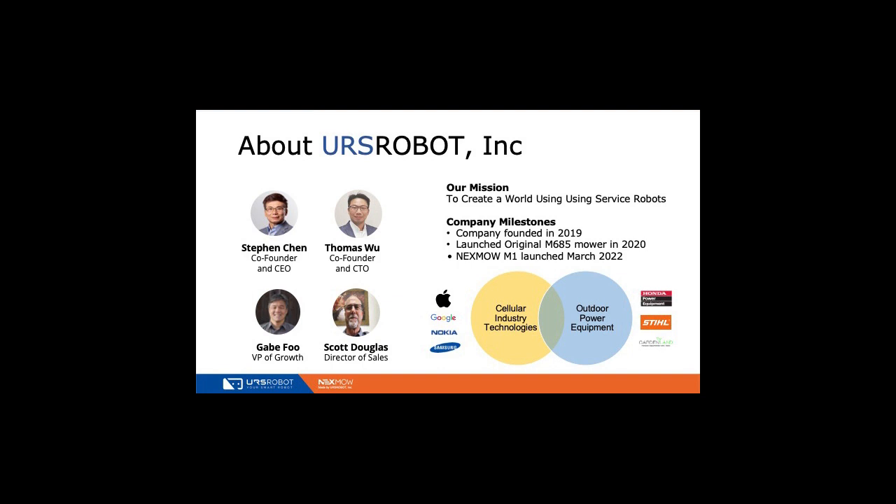Our expertise is very different from other companies out there. We're more of a technology company putting our technology into a robot, versus a lawnmower company trying to make a robot out of their lawnmower. Steve and Chen and Thomas Wu are co-founders. They collectively built a company in the past called Compal Wireless, which was the largest cell phone manufacturer in the world — going literally from building pagers to smartphones.